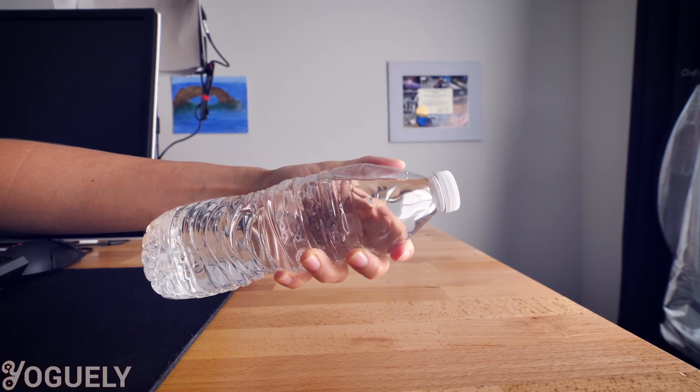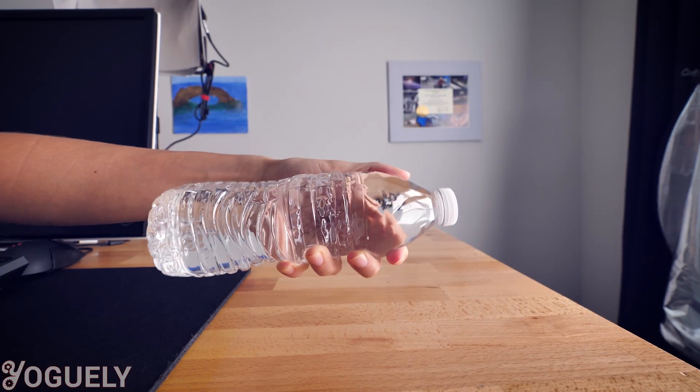The next option we looked at was bottled water. We found that it is not necessarily always better for our health compared to tap water, and it's much worse for the environment. For this reason, we quickly discarded bottled water as an option.